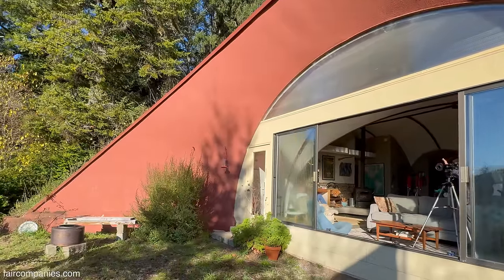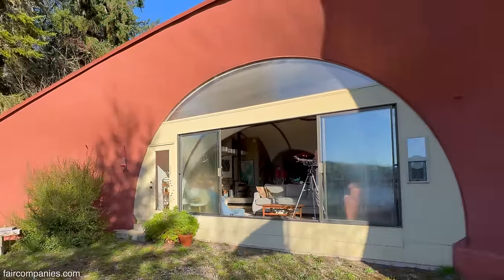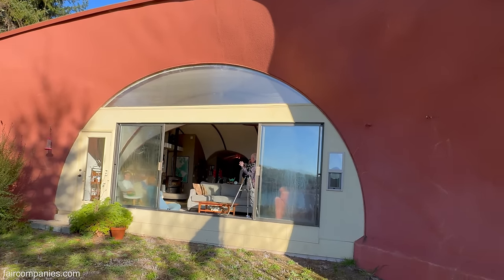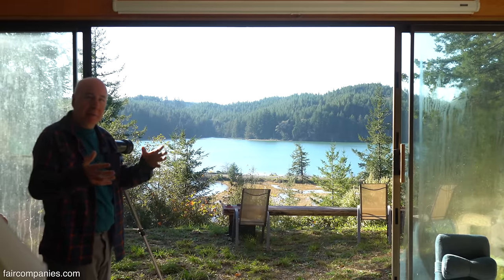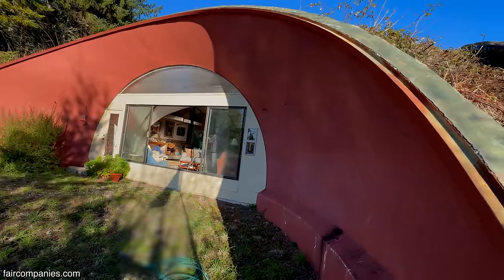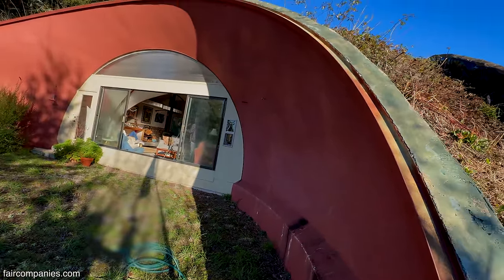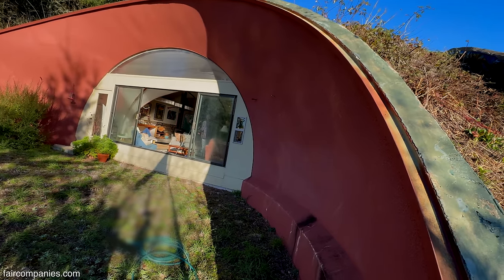In the wintertime, we get the storms from the south, and these windows will all flex — but the house doesn't move. Any house I've been in before, in a storm, you can kind of feel the house move. This doesn't move. There's nothing that moves in this house. We're talking real storms — 100-mile-an-hour winds. Serious stuff. And we get those here.